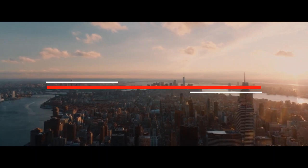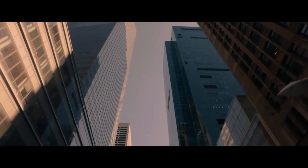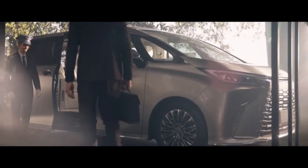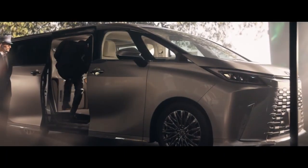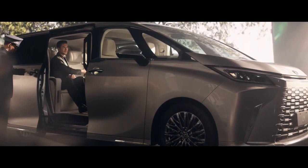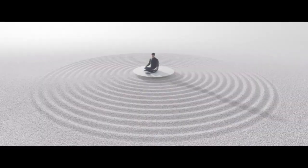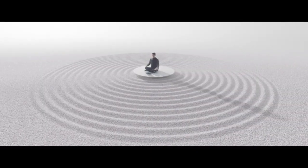The all-new Lexus LM sits on the TNGA-K modular platform, gets petrol hybrid powertrain options and a long list of luxury features. Lexus has unveiled the second-gen LM MPV at the ongoing Shanghai Auto Show 2023. Unlike its predecessor, the new Lexus LM will now be sold in more markets, including India, Europe, the Middle East and the United Kingdom.